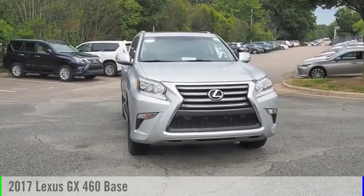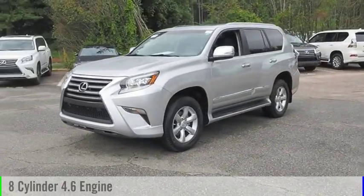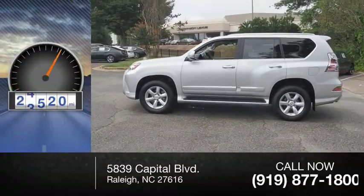Make a great choice today with the 2017 GX460. This vehicle is powered by a 8-cylinder, 4.6-liter engine and comes with a 6-speed automatic transmission. This vehicle has less than 60,000 miles.